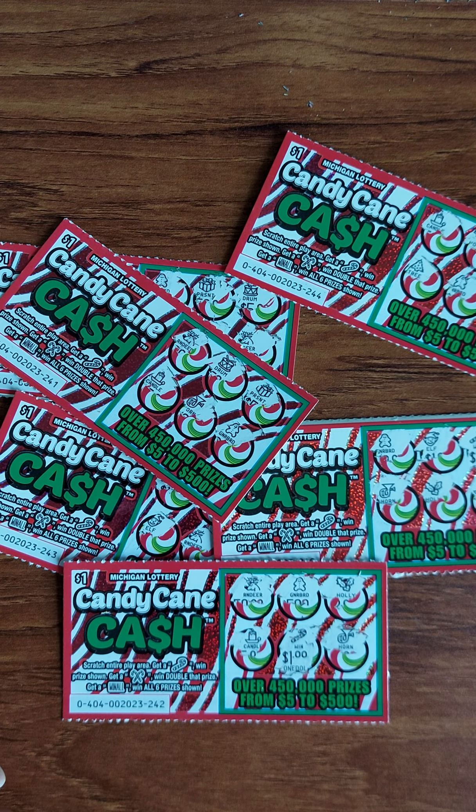I bought six of the Candy Cane Cash, won three dollars back out of six. Got to have my money back — not too bad. Thanks for joining. I'll scratch all kinds of tickets: dollar tickets, two-dollar tickets, five-dollar tickets, ten-dollar tickets, twenty-dollar tickets, and thirty-dollar tickets. Thanks for all the support, and thanks for watching.